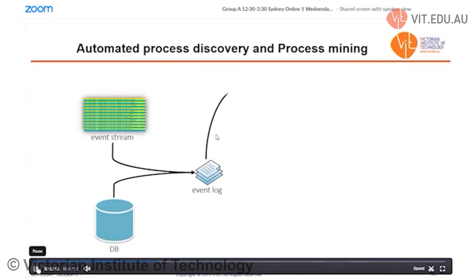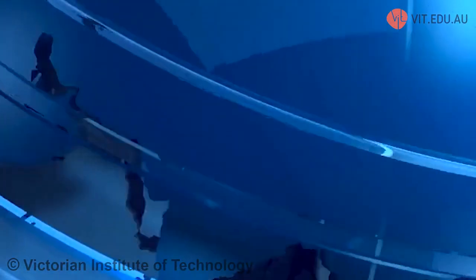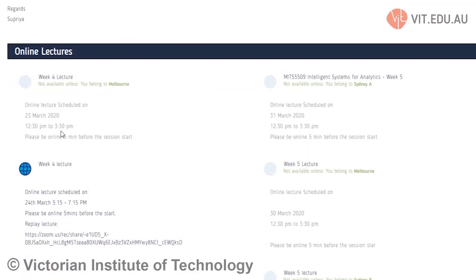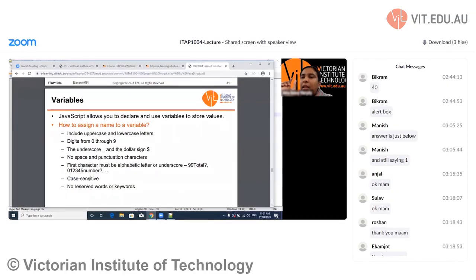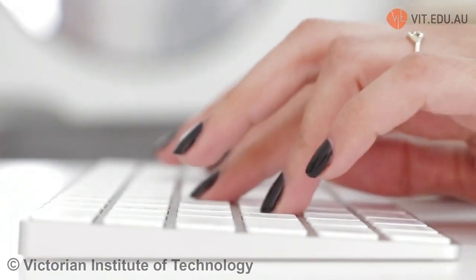If you are new to online study, it won't take you long to get your confidence up. Just like online banking and shopping, you'll find online learning tools quickly become second nature. At VIT, we offer a range of products for our students to engage with their peers as well as their teachers. We use Moodle as our online learning platform where students can engage with their online learning, submit assessments, and engage in theory tasks. We also do online learning activities using live lectures where students can put into practice some case studies and scenario-based practices.